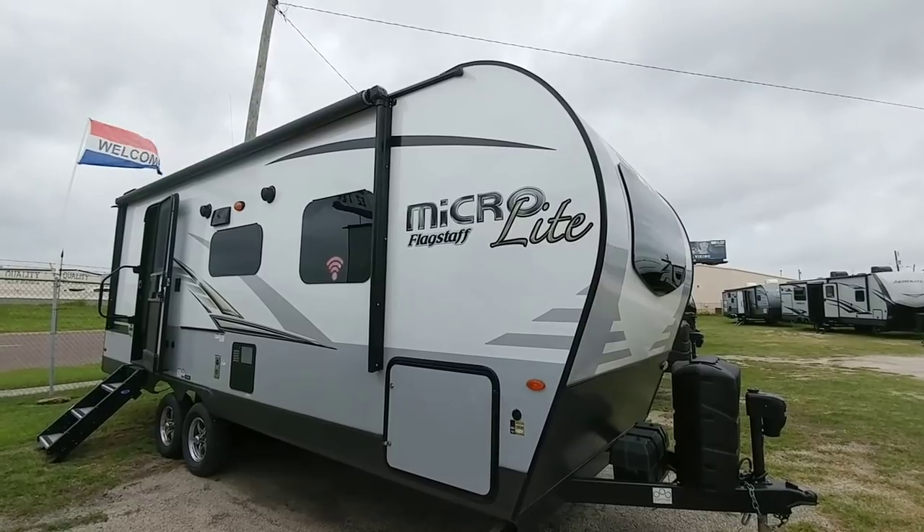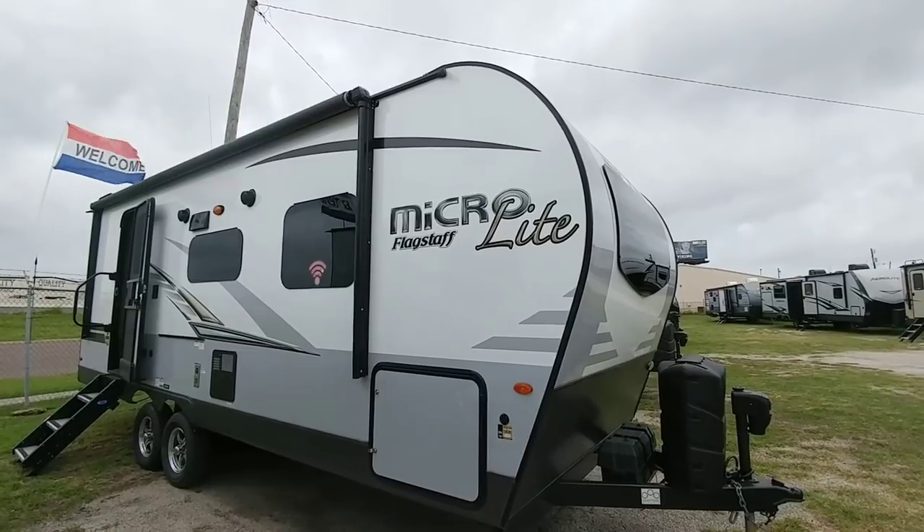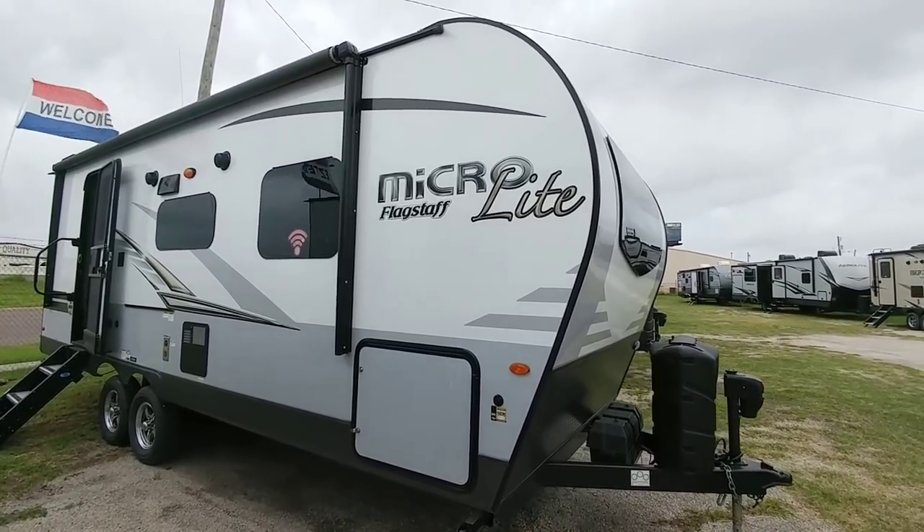The construction is really nice on these and they tend to be a little bit nicer than some of the lower cost travel trailers that you might see. So hang tight, I think you're going to like this video.